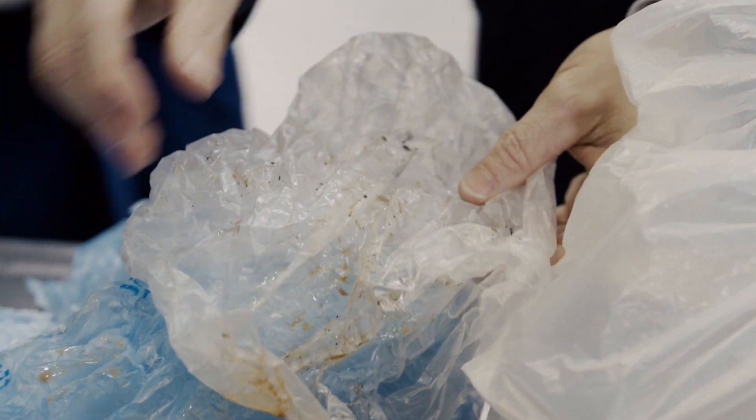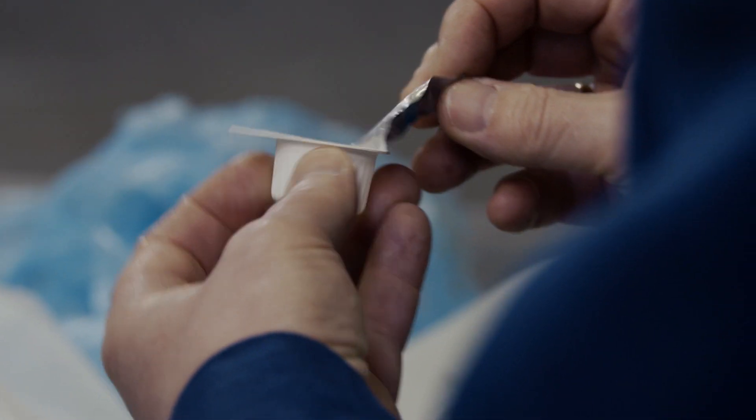Quality can be reduced by factors including glued-on labels, dirt, or a mixture of materials — for instance, a plastic cream container with an aluminium lid.